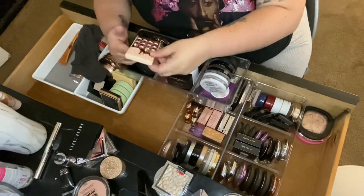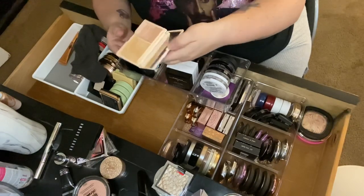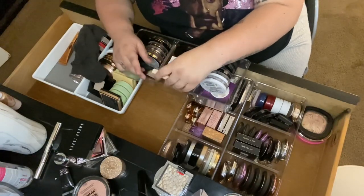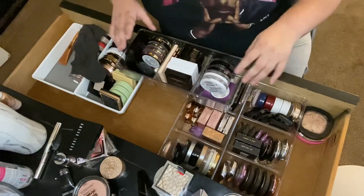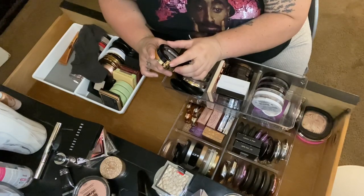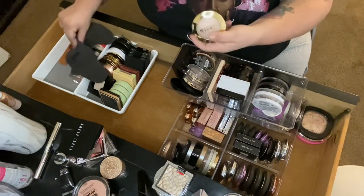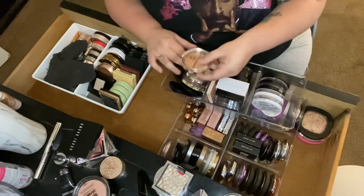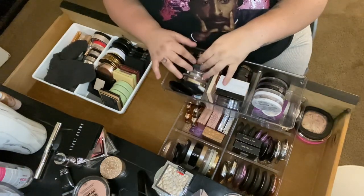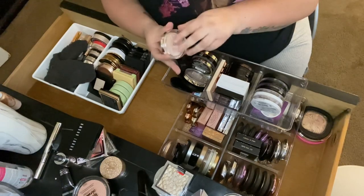Then I Heart Revolution in Rose Gold Glow — it's broken but so blinding, definitely keeping it. Then Milani Baked Highlighter in Dulce Perla 110 — haven't used it yet, really pretty, keeping it. Then another Milani — the highlighter duo Power Up 120 — I've swatched it, it was really pretty, keeping it for a video. Then the Milani Hypnotic Light Highlighter in Luster Light 03 — haven't opened it yet, going to check if it's a color I like.